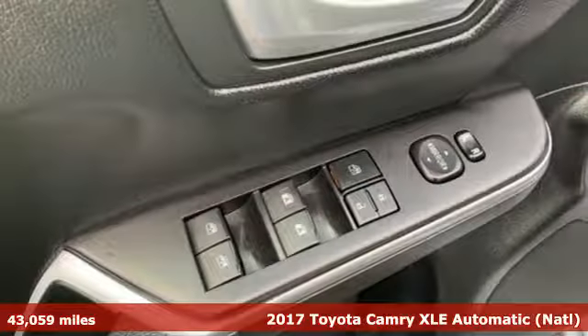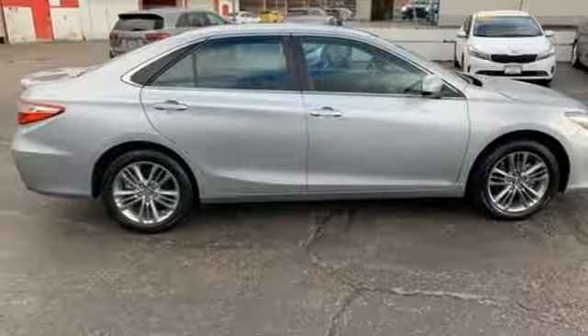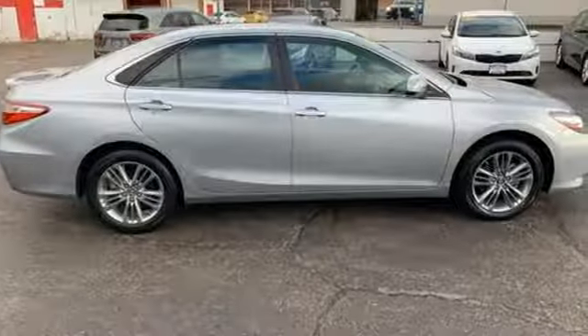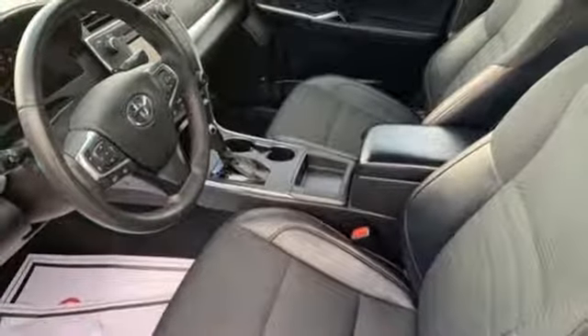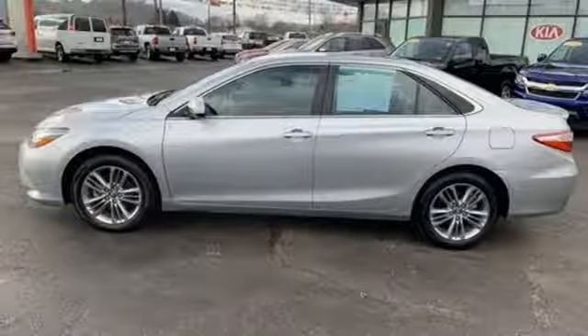It's well equipped with the features you need: Bluetooth wireless audio streaming, power heated mirrors, front heated leather bucket seats, dual zone climate control, automatic transmission, aluminum wheels, gas pressurized shocks, and an i4 engine.